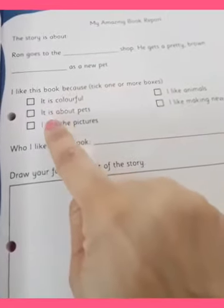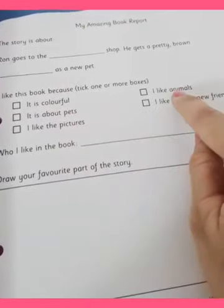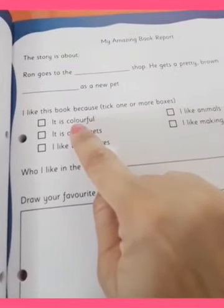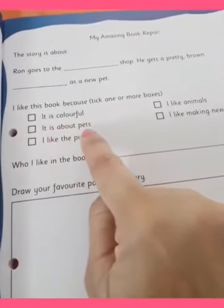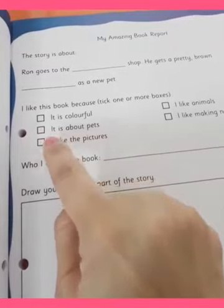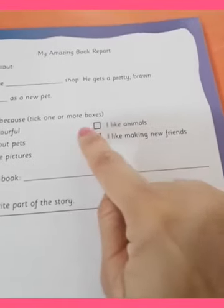Now can you see these different boxes over here? I like this book because they have given you all different options. You have to tick mark one or more boxes. You like this book because it is colourful — if you find the book very colourful, you can tick this option. It is about pets — if you are very fond of pets, you can tick this option. I like the pictures — if you like the pictures from the book, you can tick this option. I like animals — if you are fond of animals, you can also tick this option.